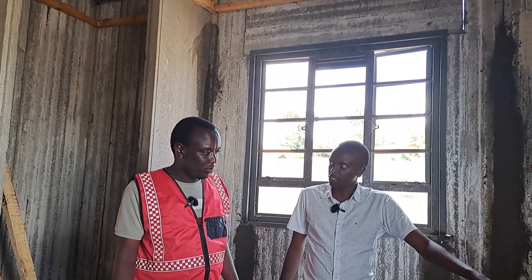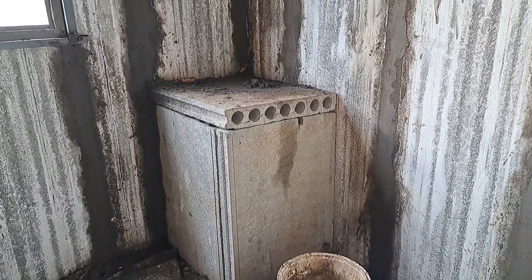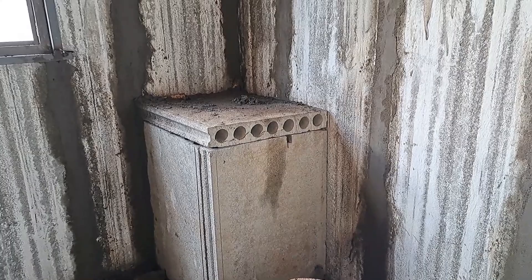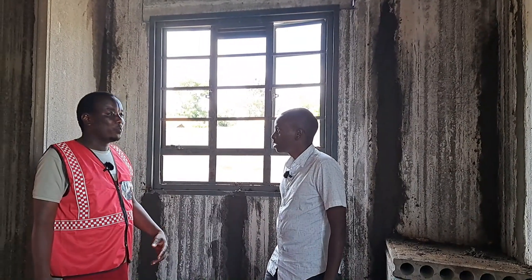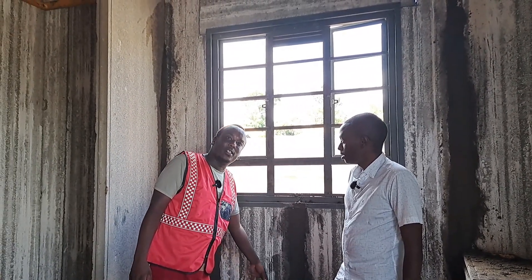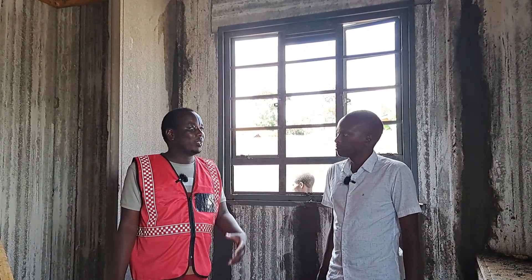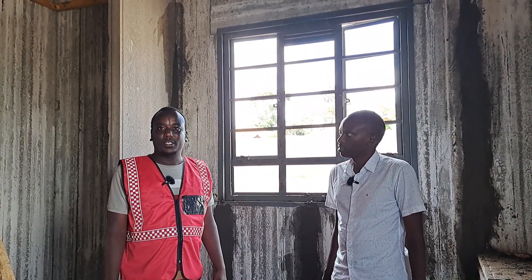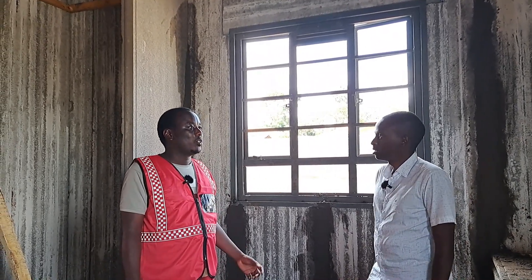This will be the sink area. Another important feature is how easy it is to integrate plumbing and electrical systems. Once we proceed with the finishes, it's quite straightforward to integrate plumbing and electricals into the precast structure.